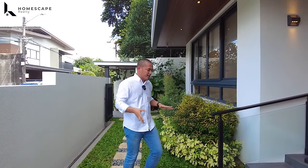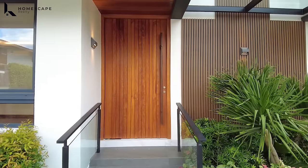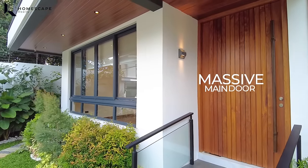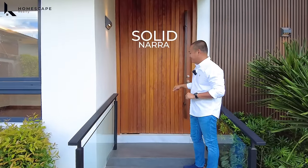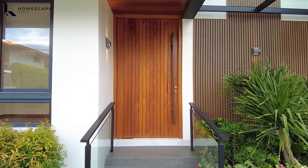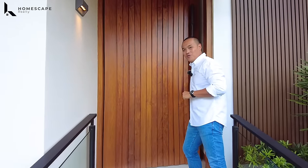We're back at your porch and main door. We have these three steps up with homogeneous tiles installed for the flooring. You'll notice this massive main door with solid Nara wood. For the hinge, we have a pivot hinge, so it's easier to use even with the weight of the door. It adds a grandeur vibe before you enter your main door. So let's go in and welcome to your home.